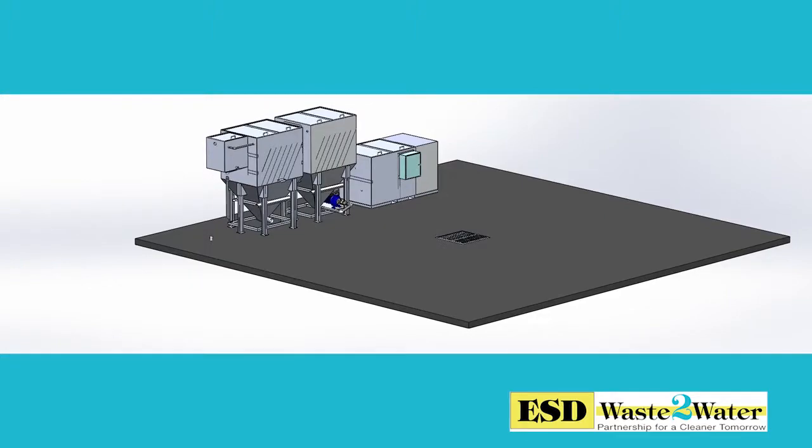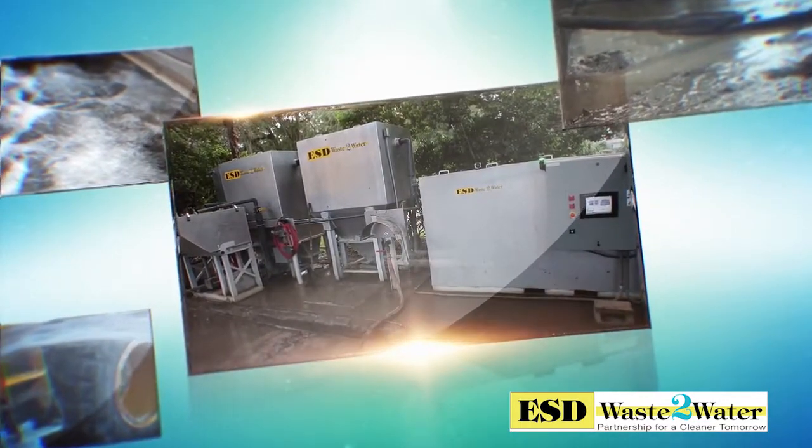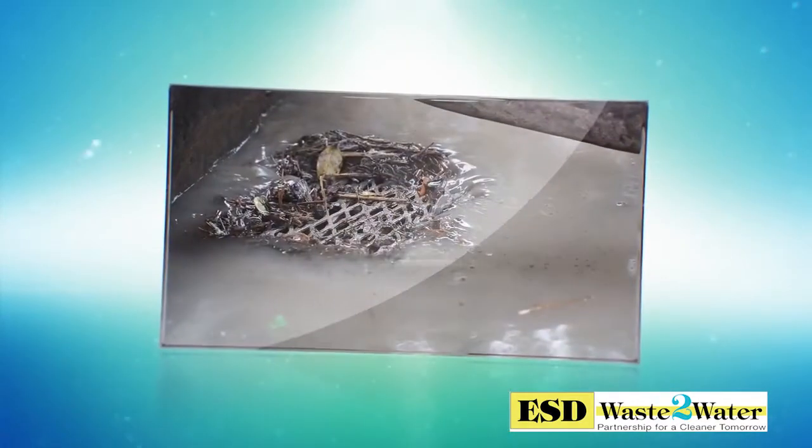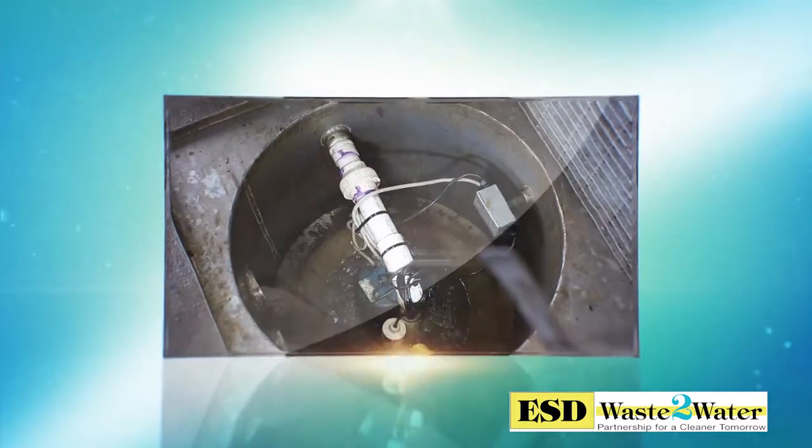We have created the ultimate in wash rack solids handling. The new ESD Waste to Water, Inc. solids management system, or SMS, eliminates traditional, often large, drive-in pits or multiple in-ground sump pit systems.